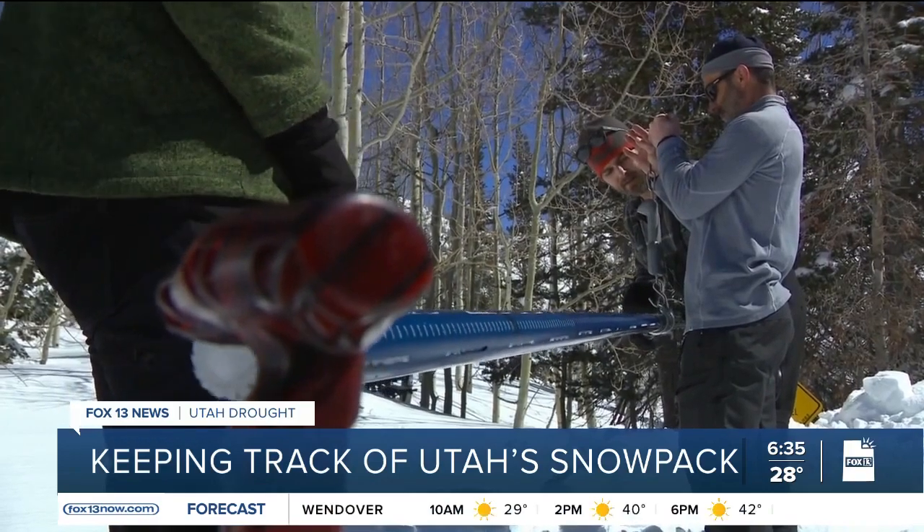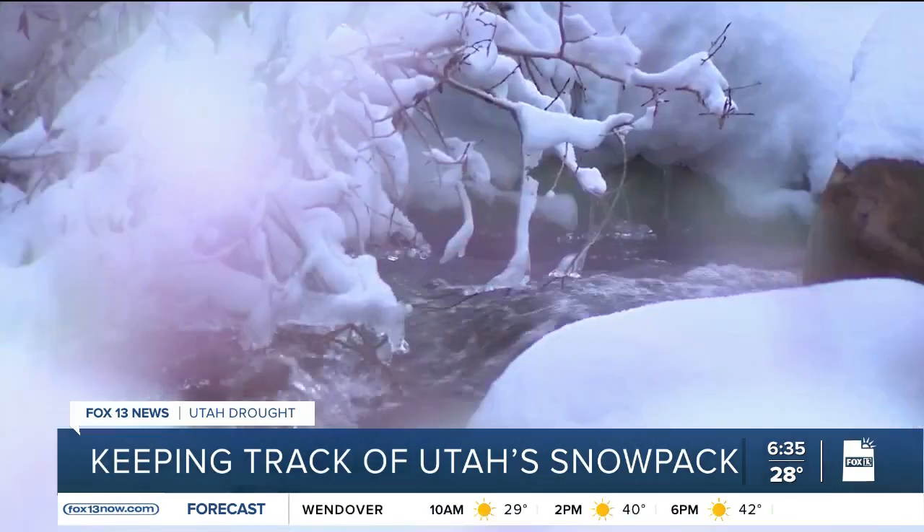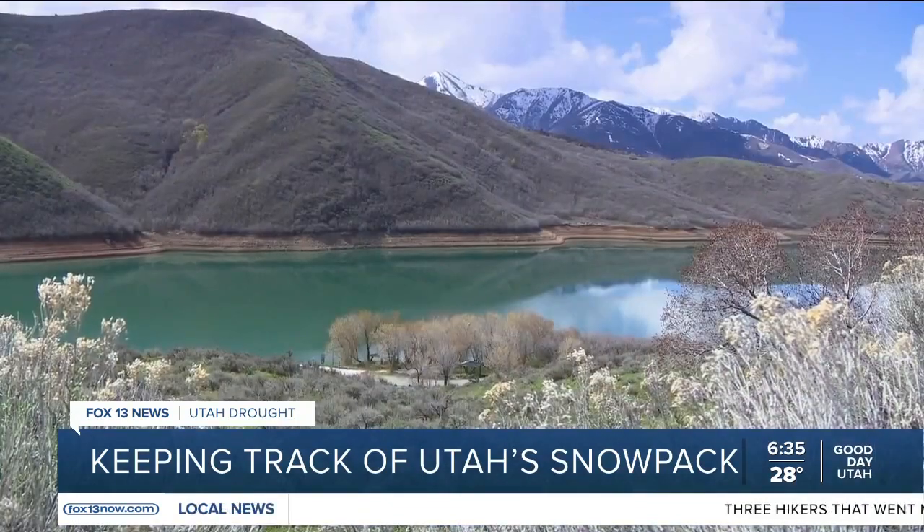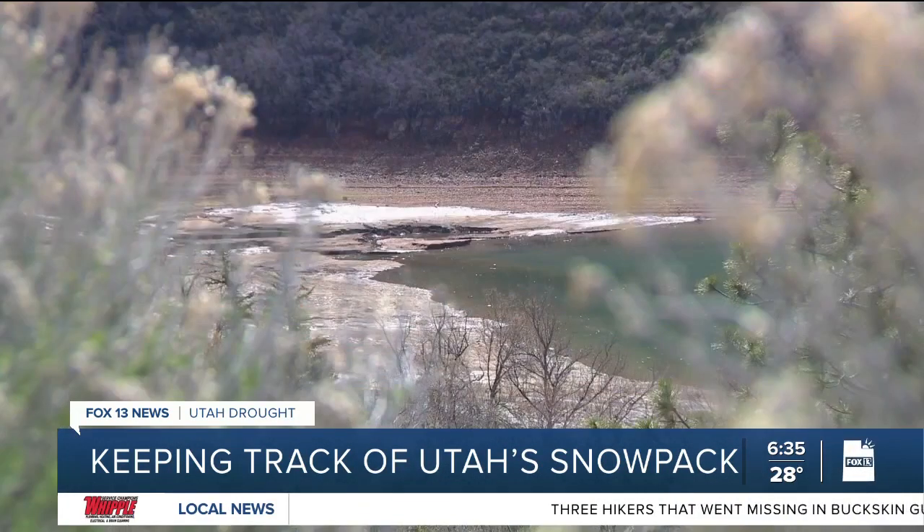The data is crucial for water management. Officials start looking at that data and planning out their summer allotment of water — they want to know how much is potentially going to come into the reservoirs.